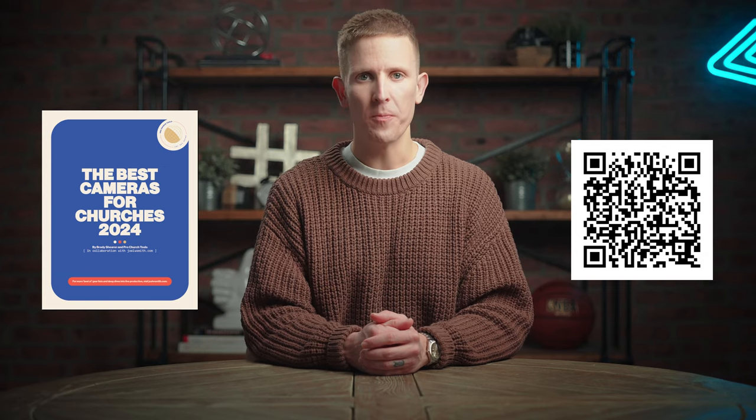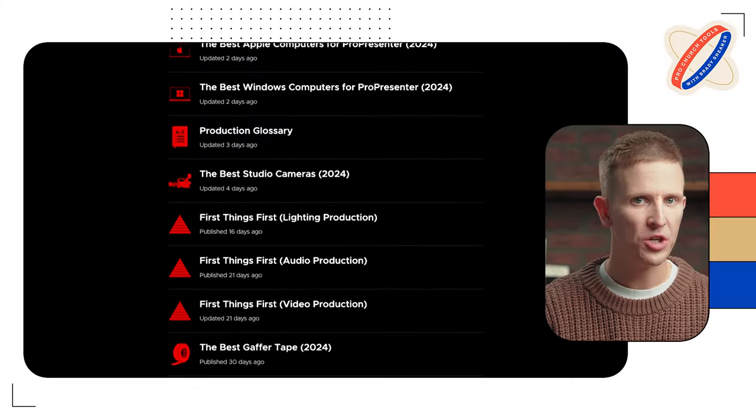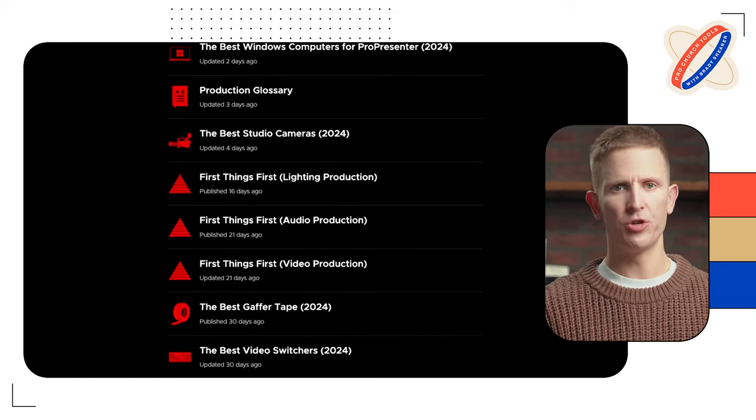For the cameras we're highlighting today, I've consulted the expertise of a friend of mine in this industry, Joel W. Smith. His website is invaluable — you can find it at joelwsmith.com, where he's got buying guides not just for cameras of all types, but also live production gear, computers, switchers, cables, you name it. We've combined our collective expertise into this video to arrive at the recommendations I'm sharing with you now.